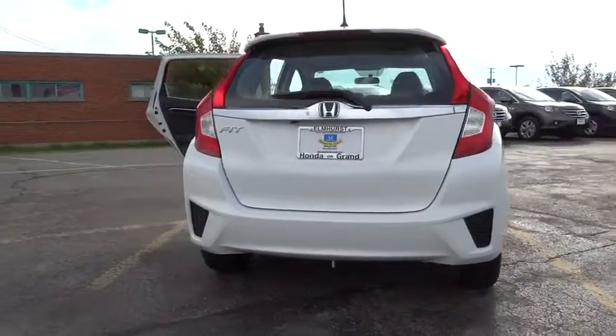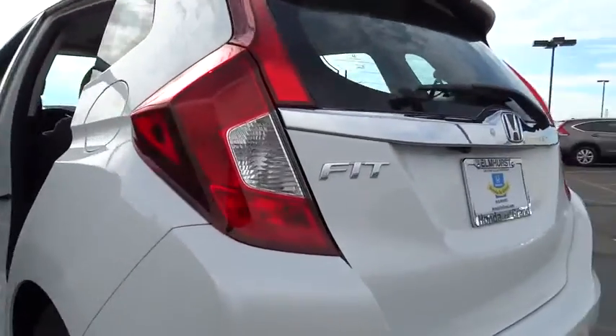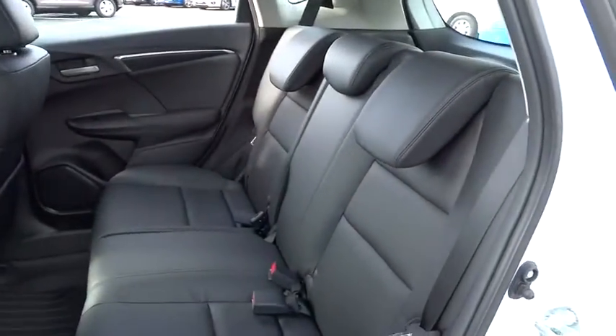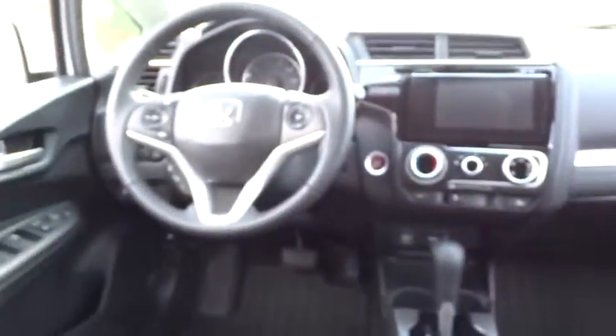Stability control, traction control, anti-lock braking system, navigation system, steering wheel audio controls, air conditioning, power steering, adjustable steering wheel, driver airbag, aluminum wheels, cruise control, keyless entry, floor mats, AM-FM stereo radio.